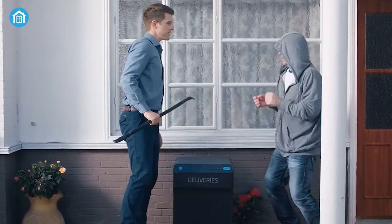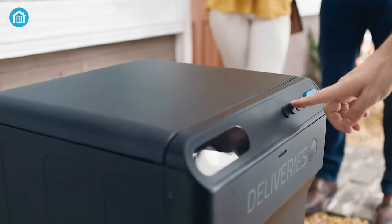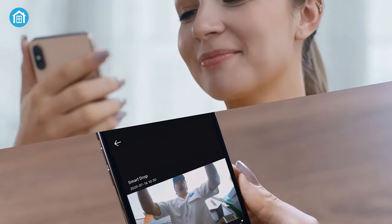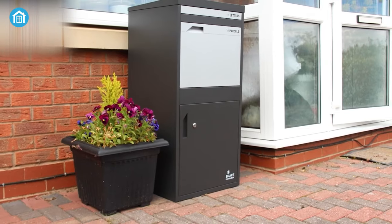Smart Parcel Boxes can help you protect your parcels from being stolen or damaged. They can also keep your home secure and keep you updated via the built-in camera. You can even monitor your courier when delivered or check the status from anywhere. Today, we have 5 of the best Smart Parcel Boxes that you should check out.